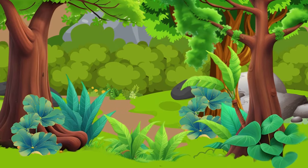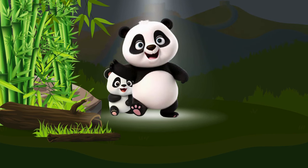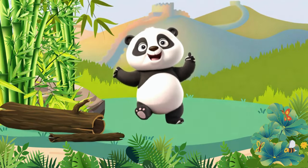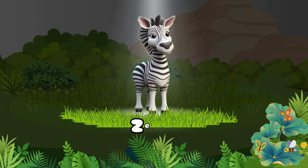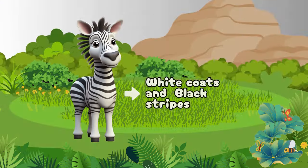Let's meet our first wild friend. Panda! Pandas are the world's most adored and protected rare animals. Let's see what other animals are here. Zebra — an animal with white coats with black stripes.